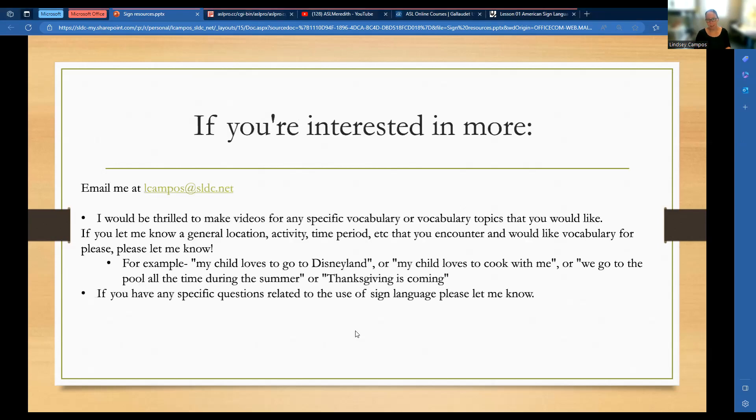If you're interested in more, I would love to be able to make some videos or meet on Zoom, whatever works best for people. Especially if you give me a general topic — like a location, activity, or time period — give me something to go with and I can run with that. I don't need every specific word. If you say, 'we love going to Disneyland together as a family, I'd love some vocabulary for that,' we can put together words and phrases you could use at Disneyland. Or cooking is your special time, or the pool, or Thanksgiving, or Halloween, or any of these big holidays — summer or fall. Just point me in the right direction and ask for help, and I would be thrilled to do that.